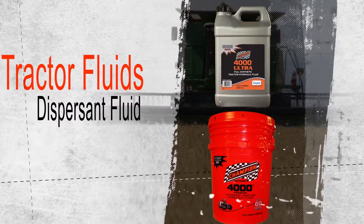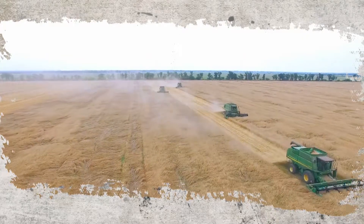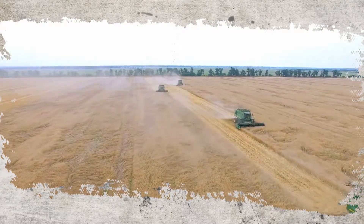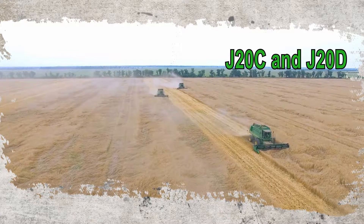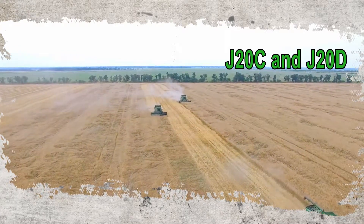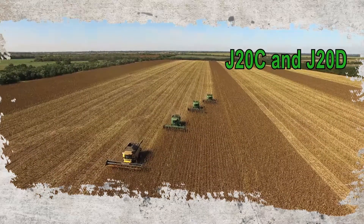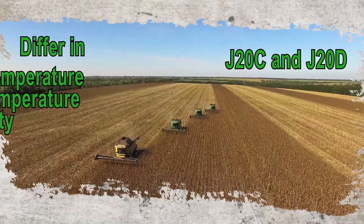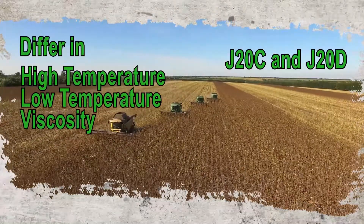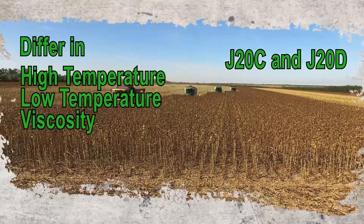Avoiding budget fluids and using a premium tractor fluid from a trusted brand extends component life, reduces downtime, and improves operations. The most prevalent tractor fluid specifications in the market are the John Deere specifications J20C and J20D. Other manufacturers have requirements and specifications that closely mirror or exactly match these performance claims. These specifications differ in their high-temperature and low-temperature viscosity requirements and the operating temperatures for which they are recommended.